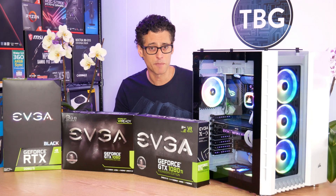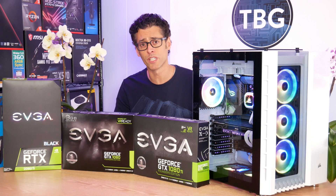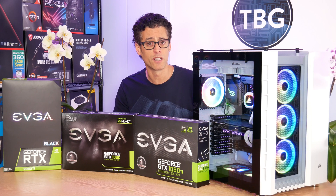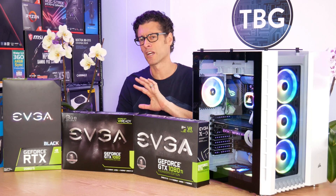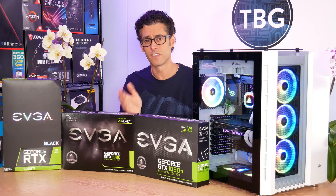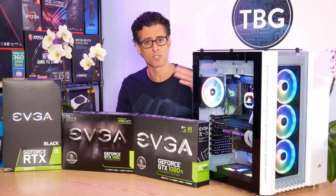Hey there, I'm Ari from The Tech Buyer's Guru and in this video I will be commenting on a variety of rumors swirling around the web regarding NVIDIA's upcoming Ampere series of GPUs, which will likely be known as the RTX 3000 series. I've been following the GPU market for years and I'll be sharing some charts a little bit later in this video to show how various NVIDIA GPU introductions have differed in terms of price and performance over the years.